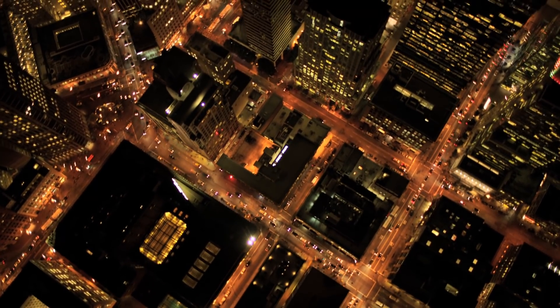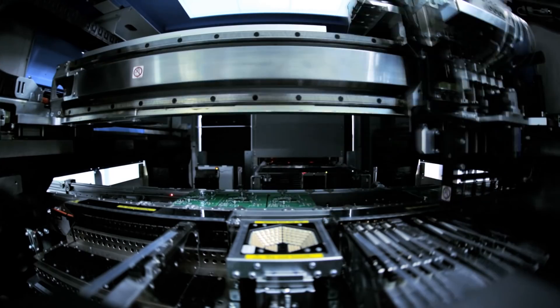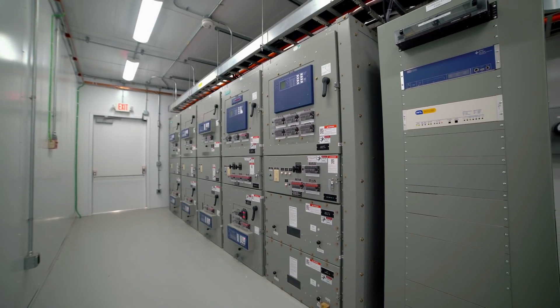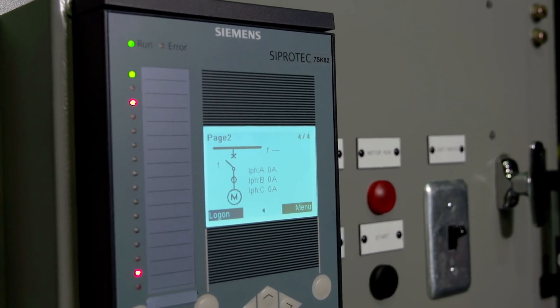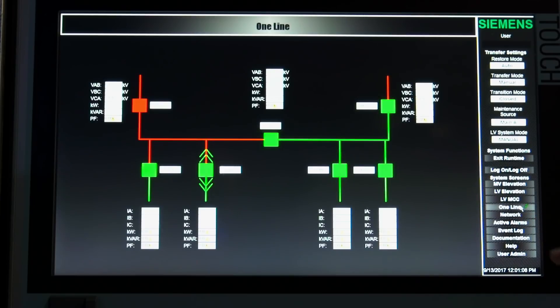Today, the market demands power distribution solutions that deliver reliable power 24-7, stressing the power infrastructure by running critical loads around the clock. The market also needs reduced startup time, increased arc flash protection, and digitalization in analytics and predictive maintenance. All of this challenged Siemens to develop a low-cost solution to improve how customers are informed and address operational safety.